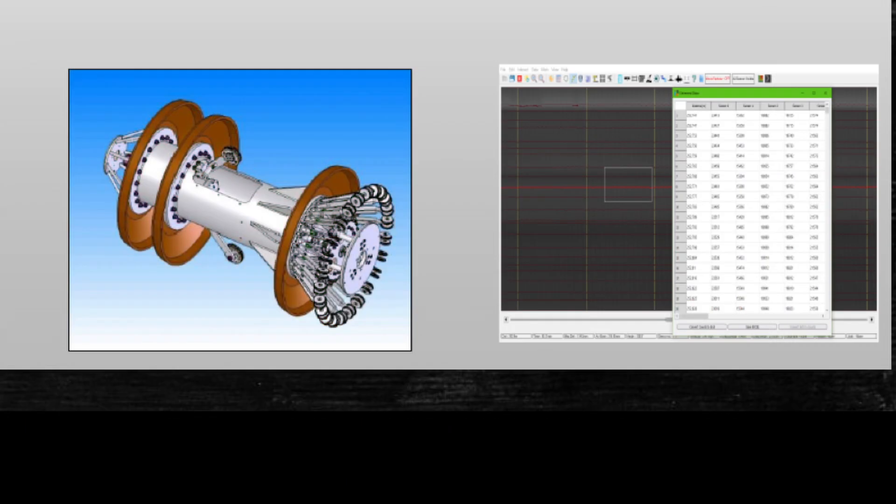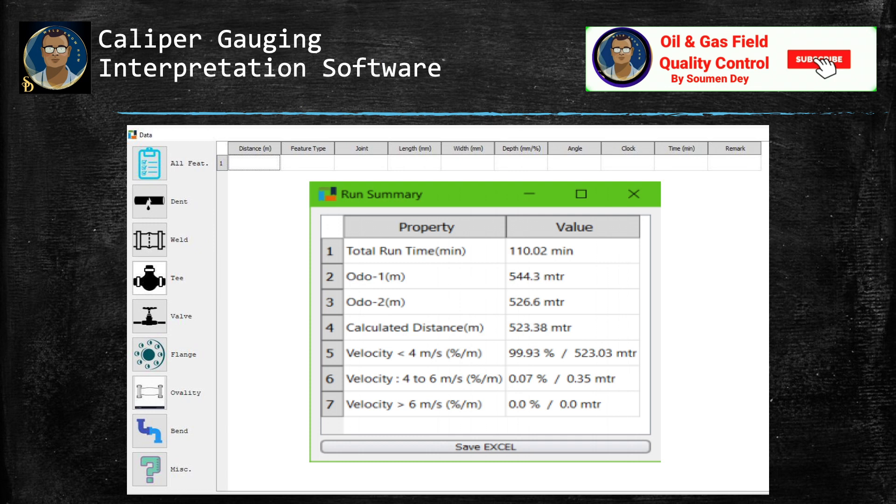The final step after the run: we need to download the data from the caliper tool. Upon inspection tool retrieval, the contractor's field technician will download the data set into the computer station. Based on the result of the data check, the responsible contractor's field technician will confirm if the survey was successful or not. The site survey reports will be handed over to the client within 48 hours. The results shall be evaluated and a preliminary site report will be submitted within three to five days to the client on site, confirming data has been collected and identifying any major features found.